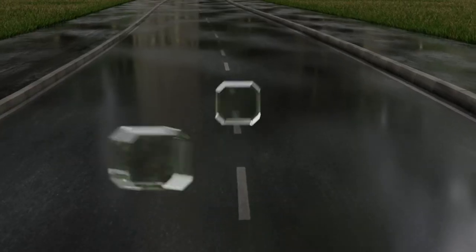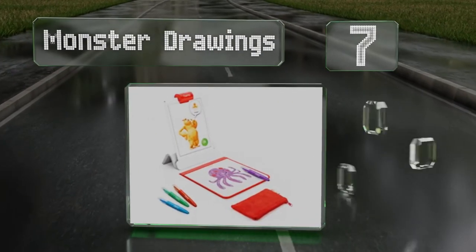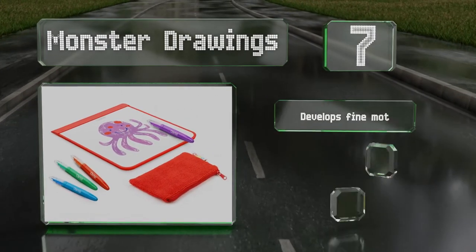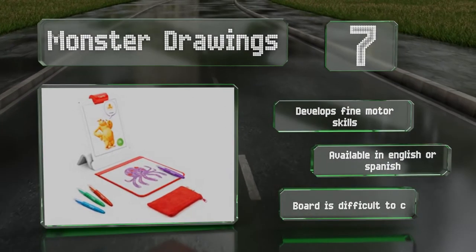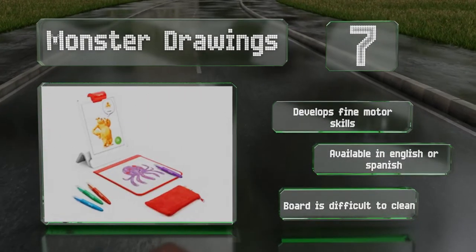At number 7, budding artists will appreciate Monster Drawings, which lets children watch their creations become part of magical animated activities. It comes with a large white panel for sketching, four markers and a storage pouch that doubles as an eraser. It can help develop fine motor skills and is available in English or Spanish, but the board is difficult to clean.